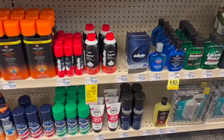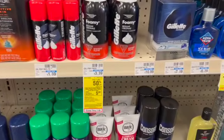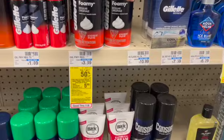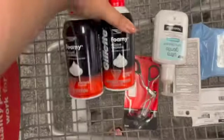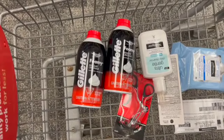Shout out to Savvy Coupon Shopper for this next deal. These Gillette Foamies are included in the buy one, get one 50% off, and when you buy two, you get a $5 extra care buck promotion. These are only priced at $3.39 in my store, so one will ring up $3.39 and the other will be $1.69, totaling $5.08 for both. At the register, I'll roll $5 in extra care bucks and get back a $5 extra care buck, making the final cost just $0.08 for both.